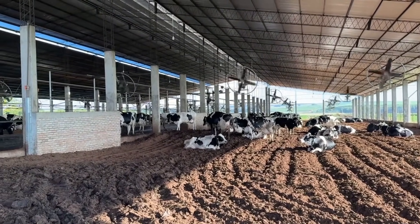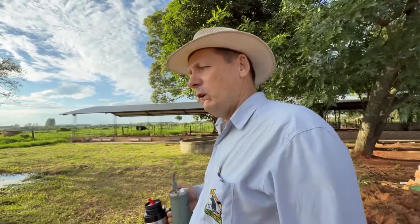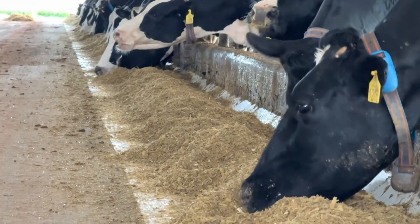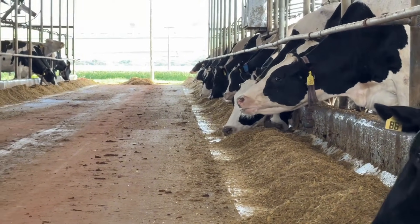Our current daily production is 38 litres per cow and in winter we reach 42 litres. The production average varies between 38 and 42 litres depending on the time of year. With intense heat and the drying off period of some cows, our current average is 38 litres, totalling around 9,000 litres per day.